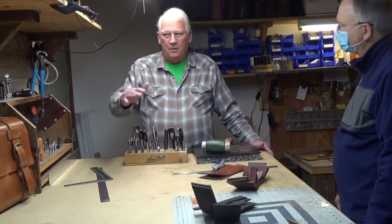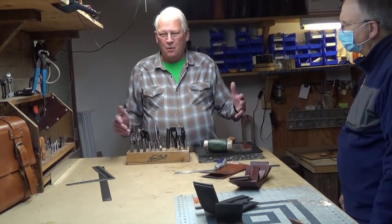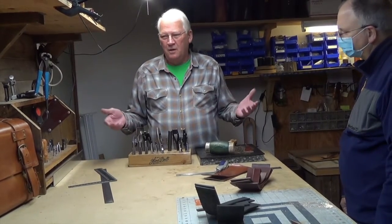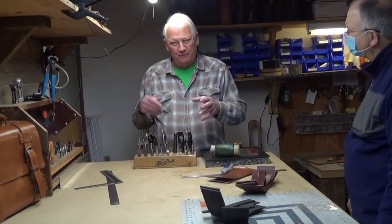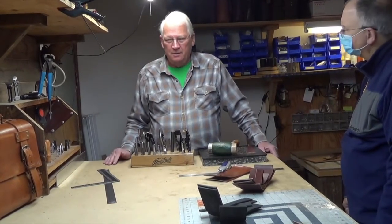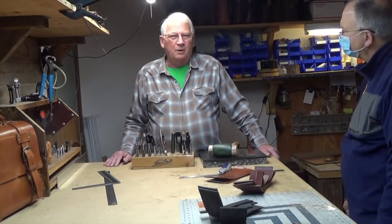I use vegetable tan mostly for all my leather bags because it has a leather smell to it — it's all no chemicals. They use leaves and bark. Different types of bark make a different temperament on the leather; it'll make it soft or stiffer. That's pretty much where I get my leather.